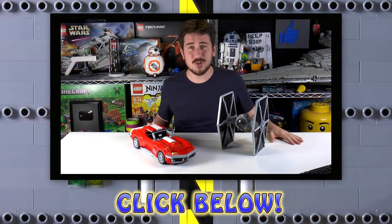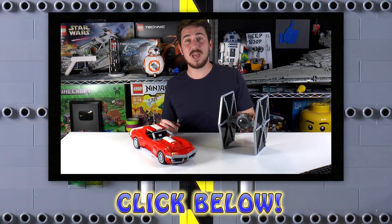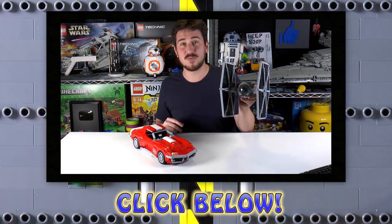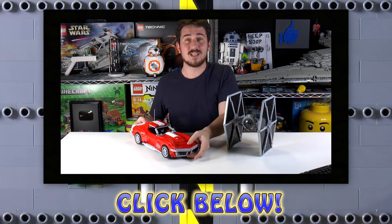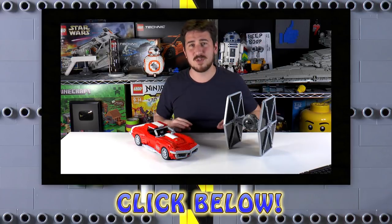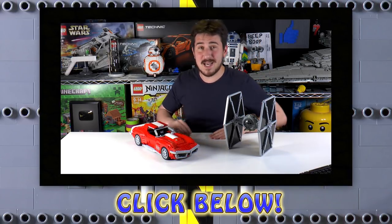Hope you enjoyed that video. I just wanted to pop in really quick and say that we do have a web store, Brick Vault Dot Toys, that sells instructions for super high quality MOCs built by incredibly talented designers. That is the first link in the description below. We've got other videos too if you want to watch. Thanks again for watching, and we'll see you next time at Brick Vault.